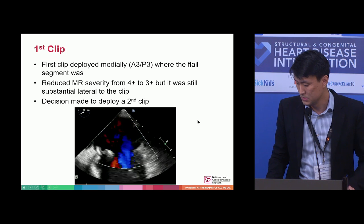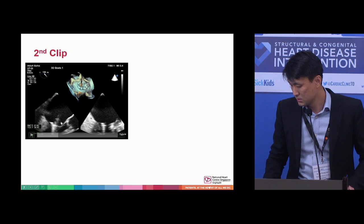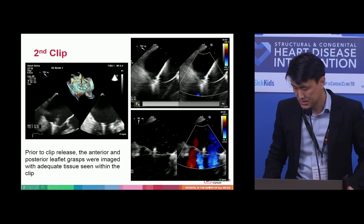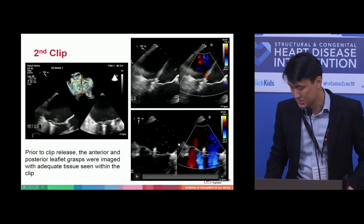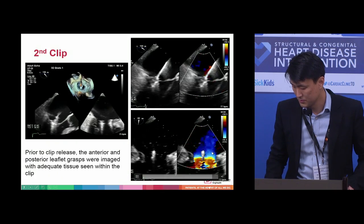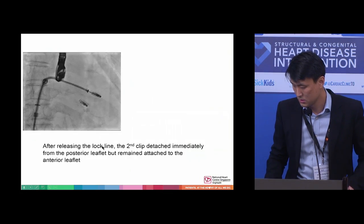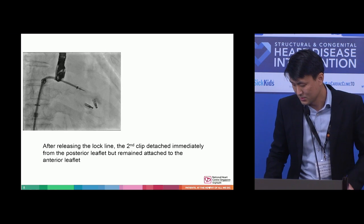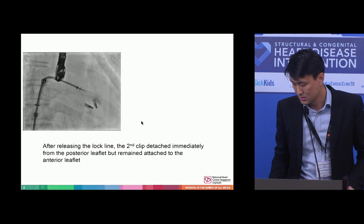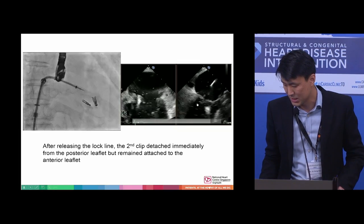A decision was made to deploy a second clip. You can see here in the 3D the placement of the second clip. The anterior and posterior leaflets were adequately grasped, and there was adequate tissue between the clips. Even before the clip was released, there was substantial reduction in MR. However, once the lock line was released, the second clip immediately detached from the posterior leaflet. On the trans-esophageal echo, you can see it was still attached to the anterior leaflet but partially detached from the posterior leaflet.